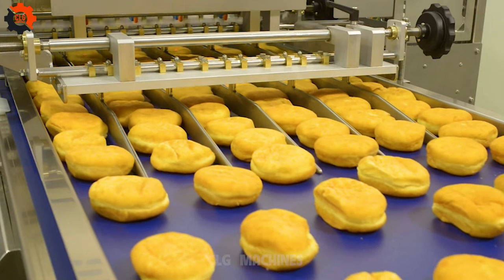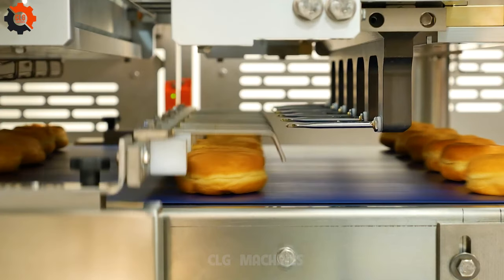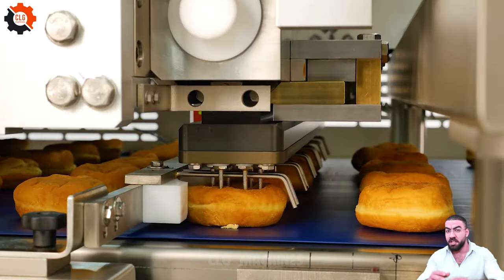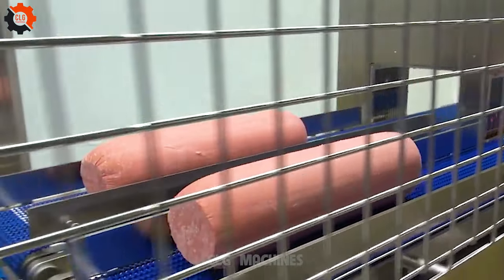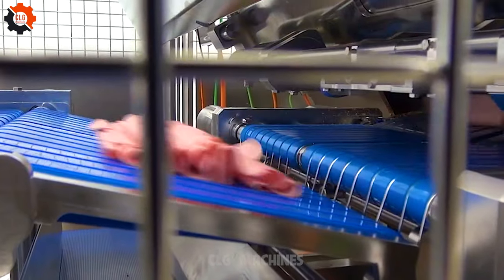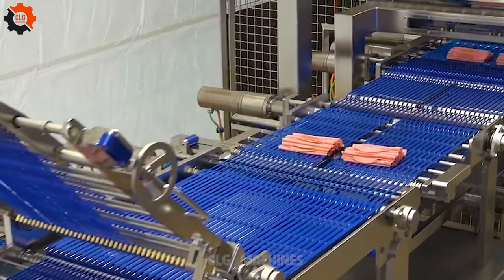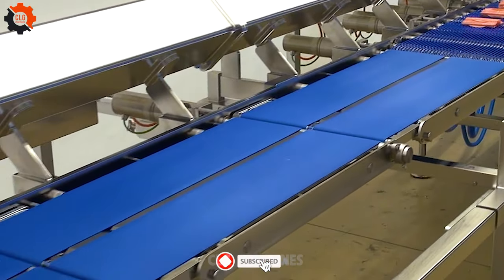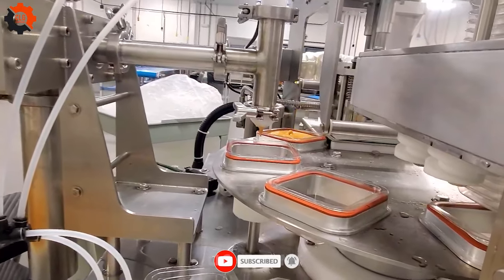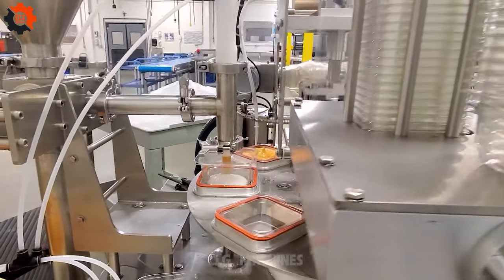Embark on a visual journey through the impeccable precision of the Axis injection system. Our videos are meticulously curated to highlight every aspect of this marvel, from its seamless functionality to its unparalleled efficiency. As the spotlight shines on its domain, the AT900 meat slicer stands tall — a true virtuoso of its craft. It doesn't just lead the pack; it blazes trails others can only dream of. With each precise cut, it reminds us that greatness isn't just about being ahead, it's about soaring miles beyond.